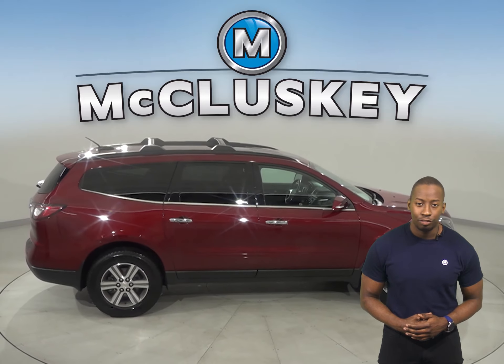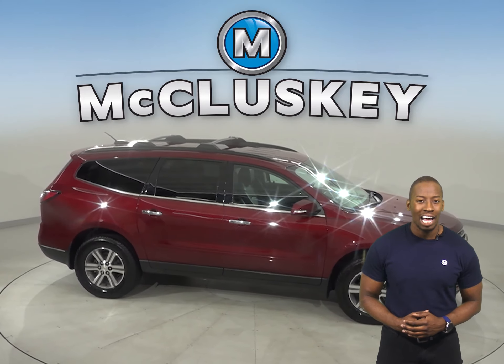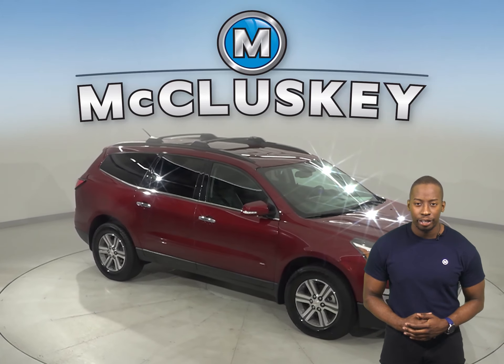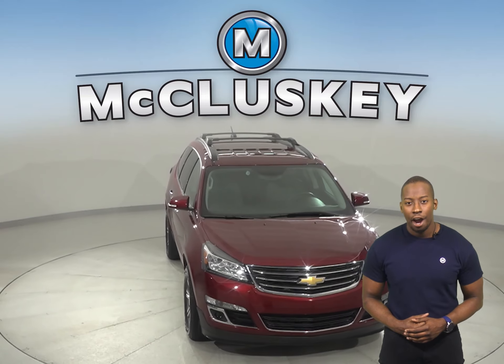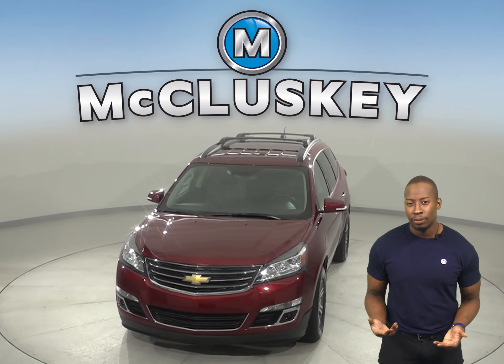It's gone through our extensive 172-point inspection, so we know this is a reliable SUV. And with only 23,000 miles on the odometer, we'll even keep it reliable with our free lifetime warranty for as many years and as many miles as you own it. Hurry in today and take this awesome Traverse on a free 48-hour test drive.